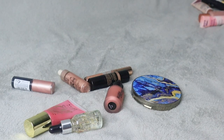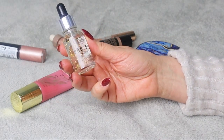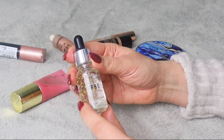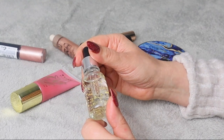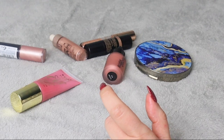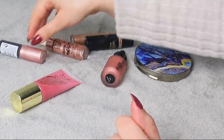Very similar situation with this MUA Pro Base Primer Oil. Look how pretty this looks — there are golden flakes inside. It looks really pretty and I definitely want to give it a go, so this is also going on my maybe pile.